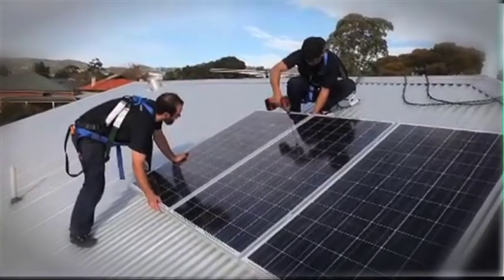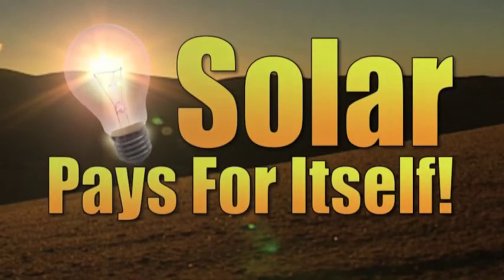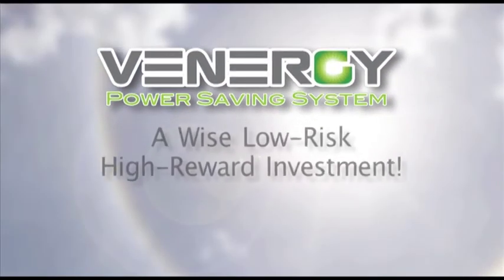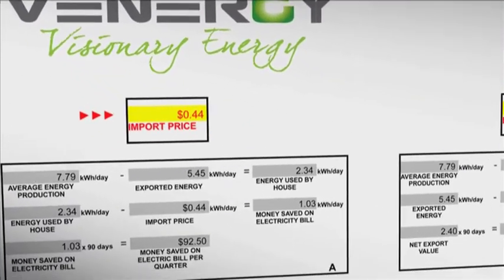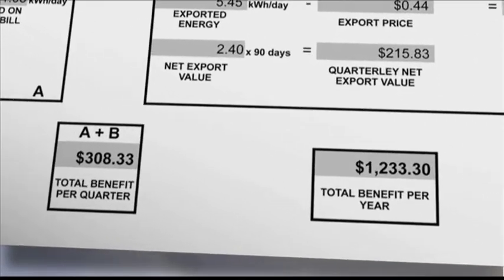If you're among the few who still believe solar is beyond your modest budget, consider this: solar pays for itself, and eventually could pay you back by paying you. A Venergi solar power savings system is a wise, low-risk, high-reward investment with payoffs that are immediate and never-ending. Let your Venergi representative show you how much you can save in your home or your business, as well as the environment.